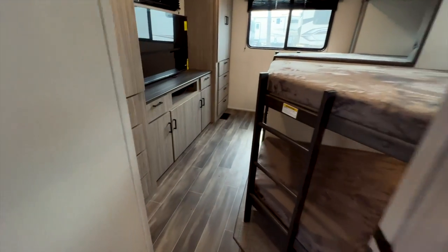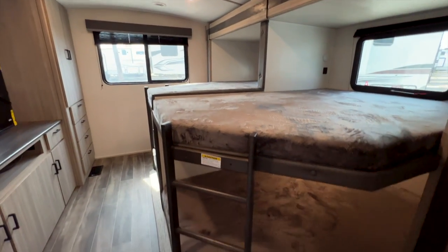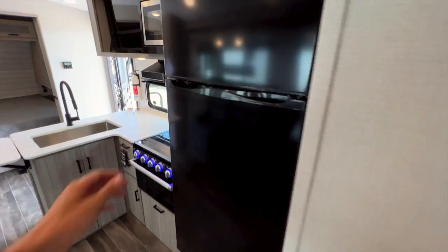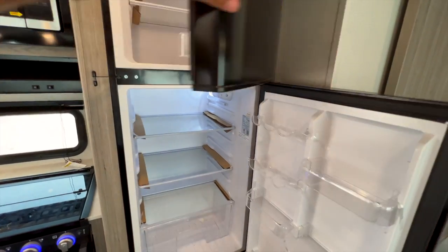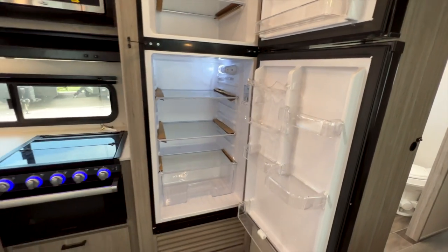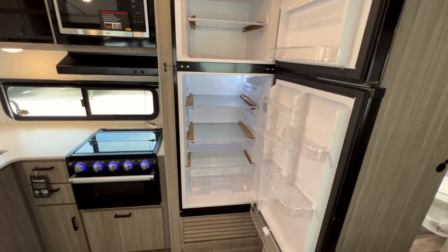One more thing — the flooring throughout is Hyper Deck, a four-layer sub-flooring with polypropylene and fiberglass layers underneath the vinyl. It's completely water-resistant, more lightweight than wood, and very durable. There's also a Wi-Fi router connection so you can install a router if you'd like. And the refrigerator is a 12-volt unit running off the battery system — about 11.5 cubic feet.